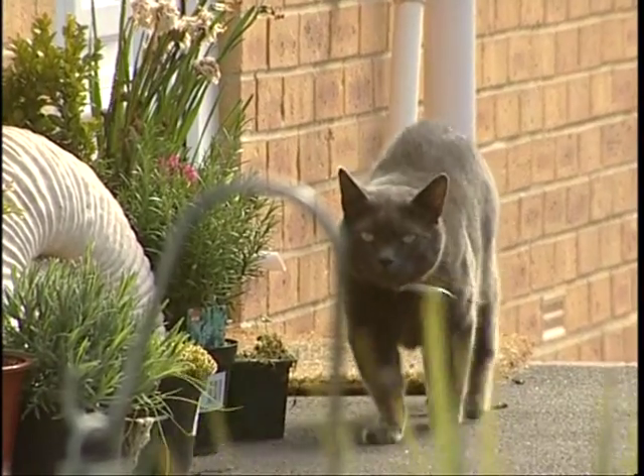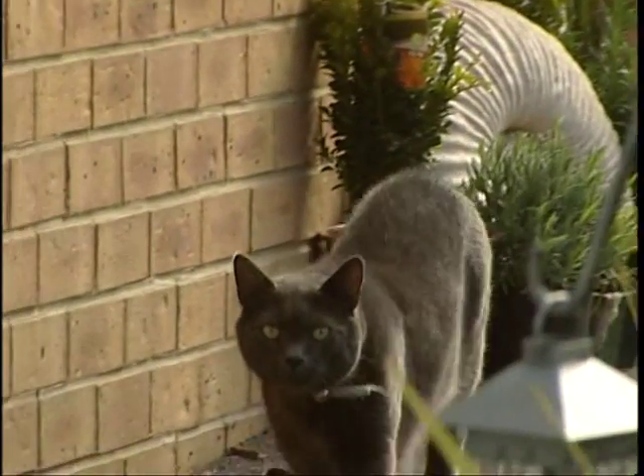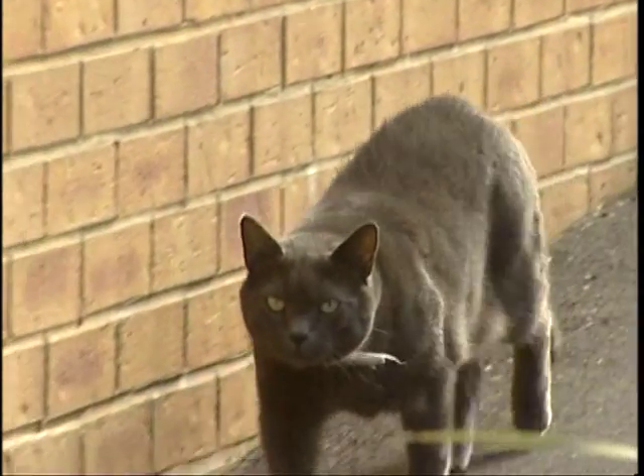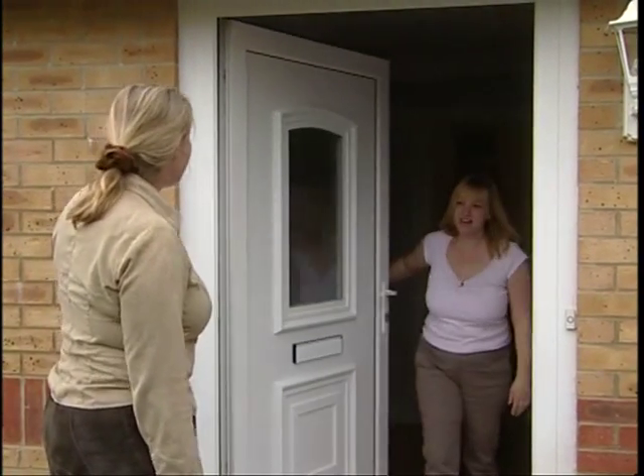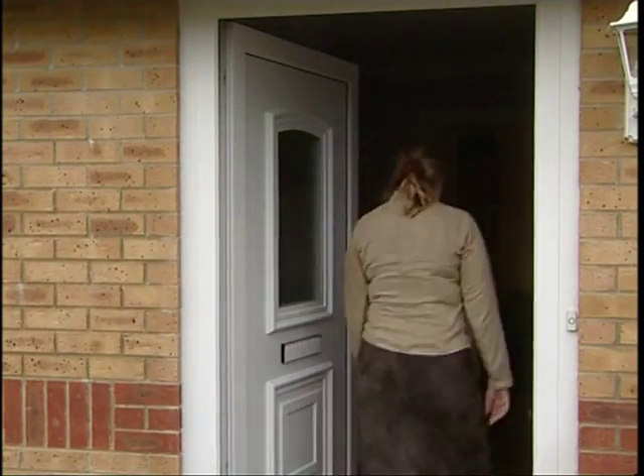Thomas' problem is that he soils inside the house. Before we can decide what's causing this, we have to know what he's doing. House soiling can mean inappropriate urination, defecation, or urine spraying.